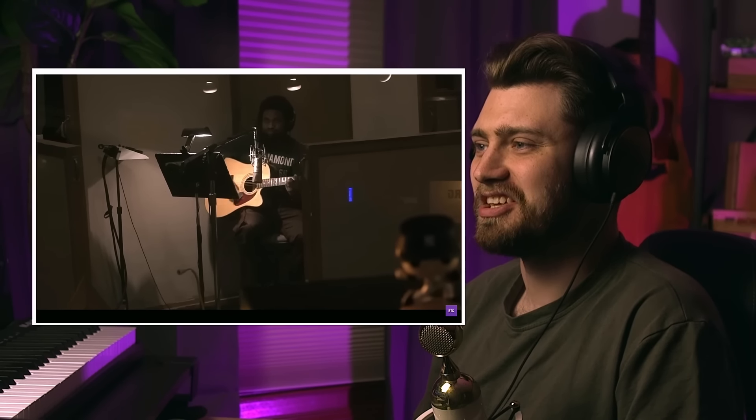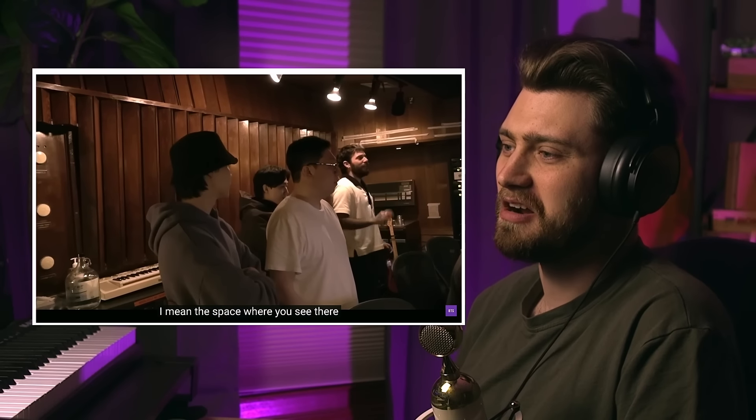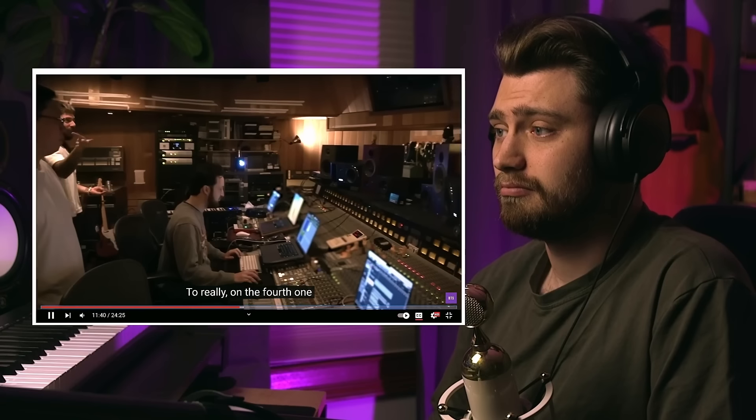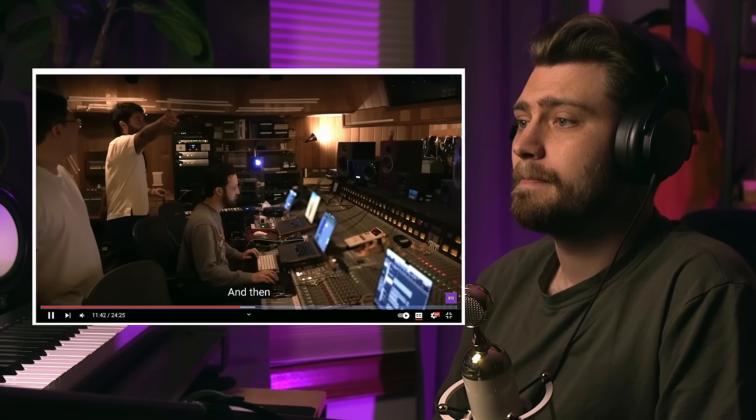Good old classic U87 — the microphone right there on guitar, can't go wrong with that. The U87 is considered the workhorse of the studio — you can record anything with it. It's a classic microphone, probably used more in music than any other microphone ever. I love how Jon Bellion just explains what he wants by doing the music with his voice — it's so great.